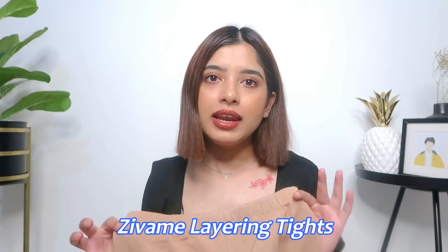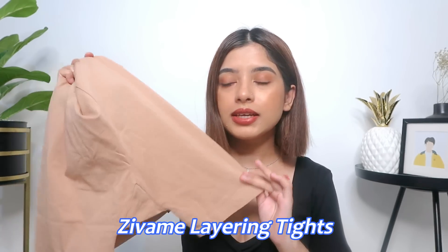I got the Zivame Layering Tights in skin color. You will get the same thing in black as well. I realized I need some shorts I can wear under my dresses and skirts — not denim shorts, because wearing those under a dress feels too full. The length is quite decent — not too long, not too short. You can also wear this at home under a long t-shirt. They are so breathable, soft, and lightweight, so not sweaty or uncomfortable.